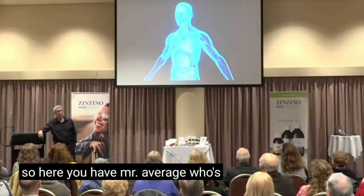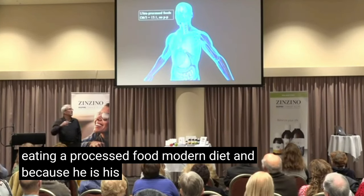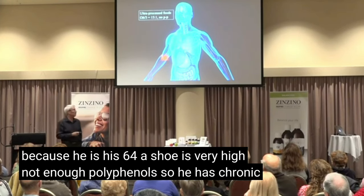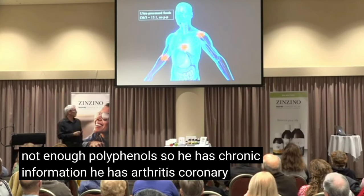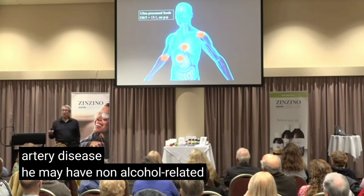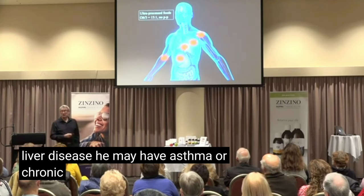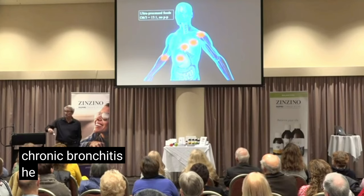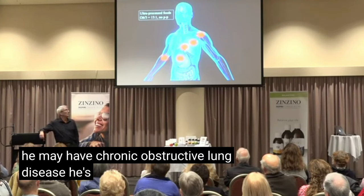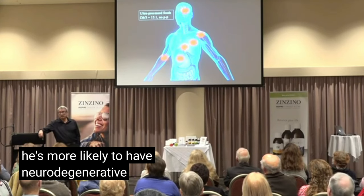Here you have Mr. Average, who's eating a processed food modern diet. Because he is, his omega-6 to omega-3 ratio is very high, not enough polyphenols, so he has chronic inflammation. He has arthritis, coronary artery disease, he may have non-alcohol related fatty liver disease, asthma or chronic bronchitis, chronic obstructive lung disease. He's more likely to be depressed and more likely to have neurodegenerative disease.